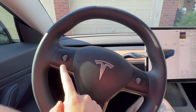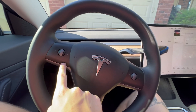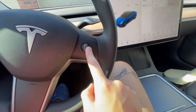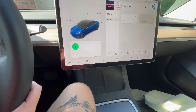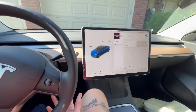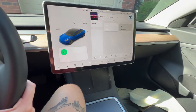This scroll wheel controls music — go left to go back, push it in to pause or resume, go right to skip. If you hold it down it brings up a voice assistant, kind of like Siri, and it actually listens.